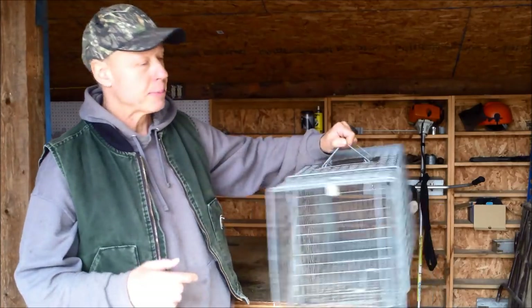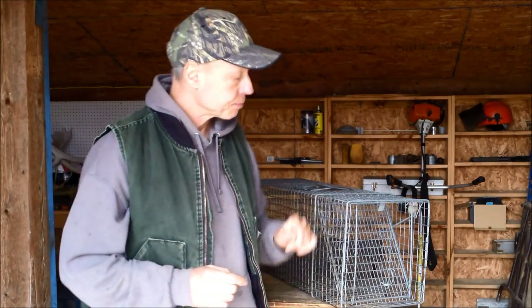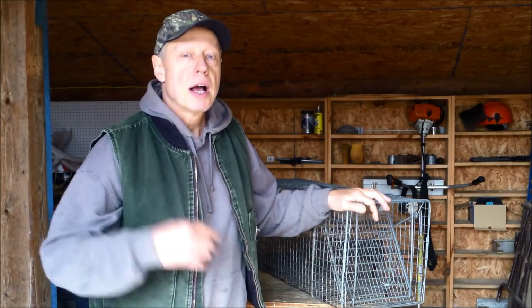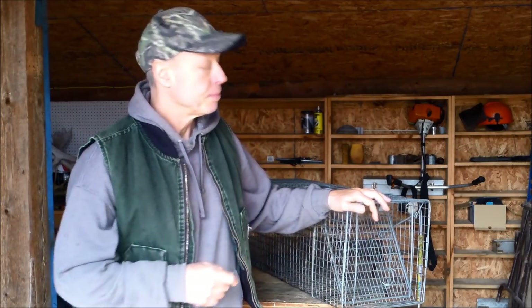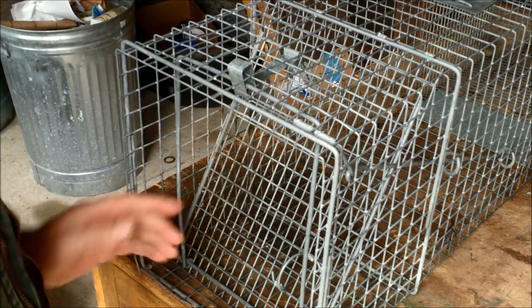I've been in the nuisance wildlife control business for a long time and I've used — and had to repair — a lot of different traps. Eight or nine years ago I bought one of these from the Safeguard Animal Trap Company. This one is 36 inches long, 11 by 12; I'll put a more common size — 30 inches — in the description below. After using one of these I ended up selling all my other traps and invested in more of them. As you shop around you'll see a wide range in prices, and behind the scenes, a wide range in quality. I needed to depend on my equipment, and these have not let me down.